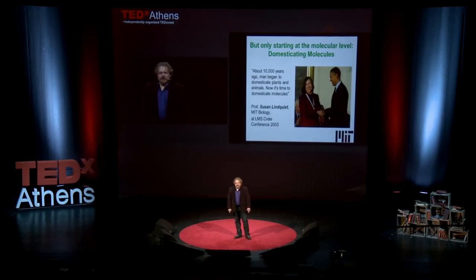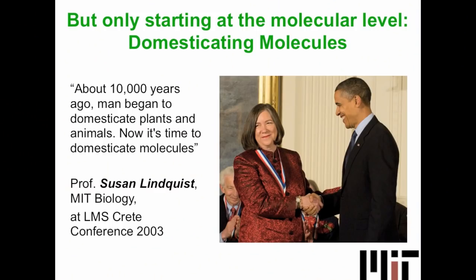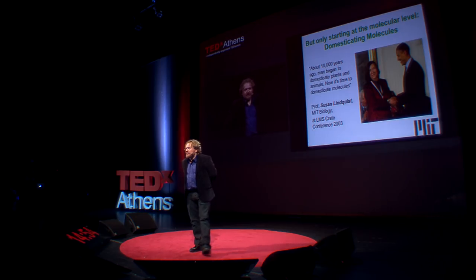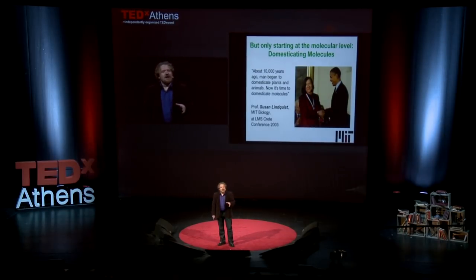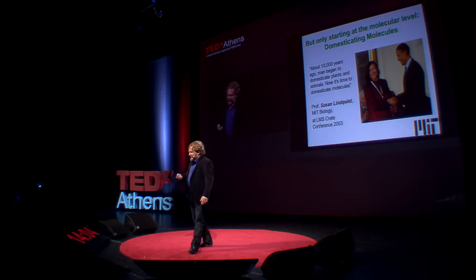What does this mean for bio-nanotechnology? Just like we adapted biologists' designs, now we are starting to domesticate molecules. This is a quote by Professor Susan Lindquist from MIT, who received the science prize from Obama in 2010. She says that about 10,000 years ago we started domesticating plants and animals, and now it's time to domesticate molecules. We started with a wolf and now we have 10,000 different kinds of dogs — some good at herding sheep, others helping the blind, others able to smell cancer. We did this by directed evolution.